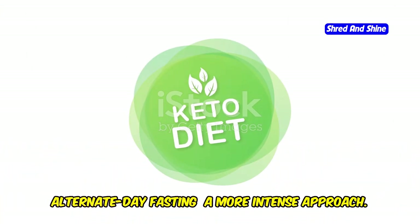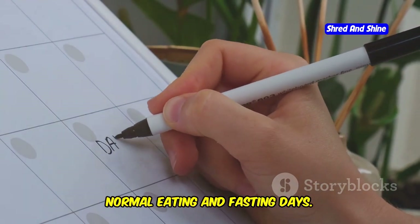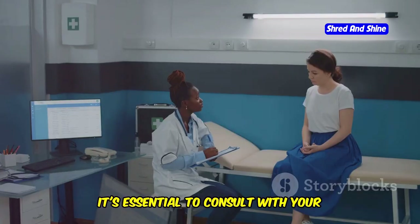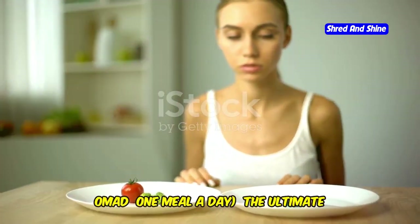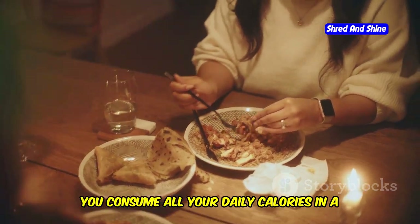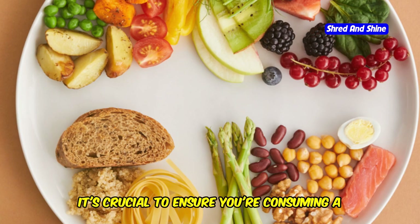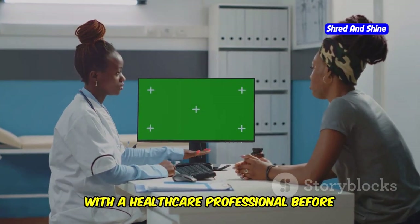Alternate Day Fasting is a more intense approach, alternating between days of normal eating and fasting days, where you significantly restrict calorie intake or fast completely. It's not suitable for everyone, and it's essential to consult with your doctor before attempting it. OMAD takes intermittent fasting to its extreme — you consume all your daily calories in a single meal within a one-hour window. This method requires significant discipline, and it's crucial to ensure you're consuming a balanced and nutritious meal.